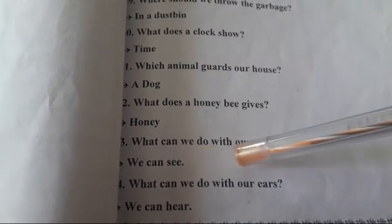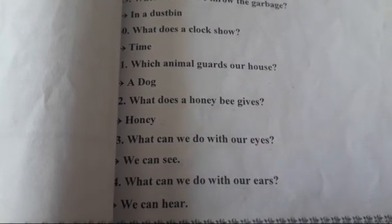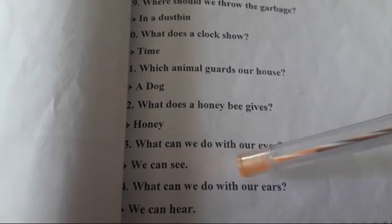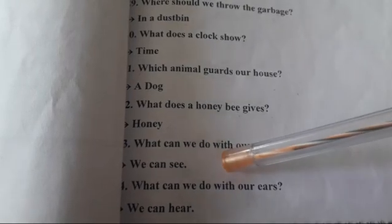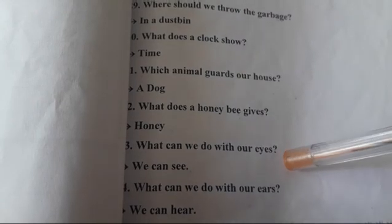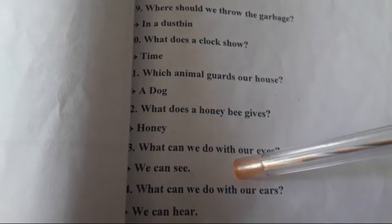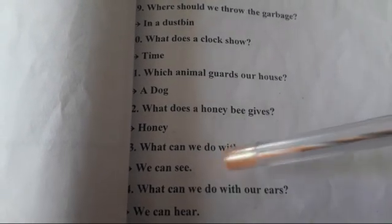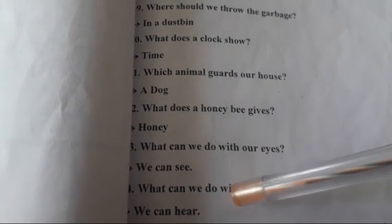What can we do with our eyes? हम हमारी आँख से क्या कर सकते हैं? We can see. हम हमारी आँख से देख सकते हैं.